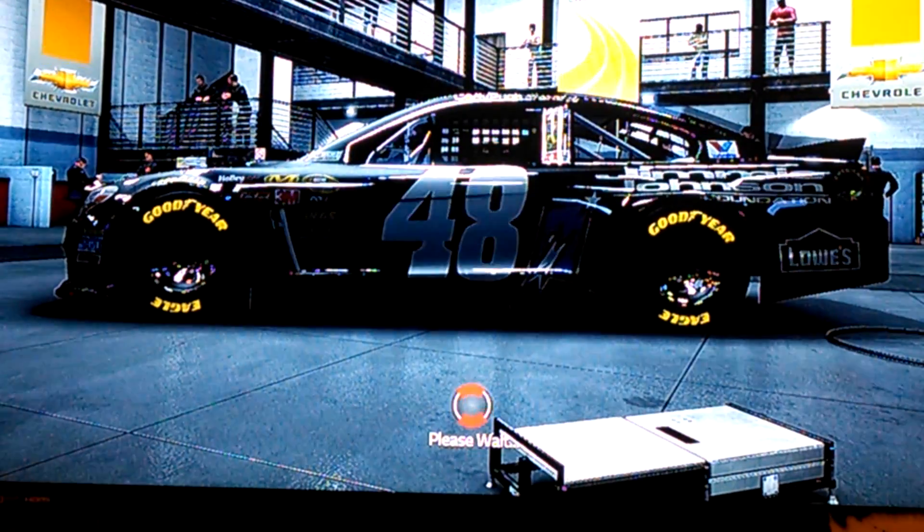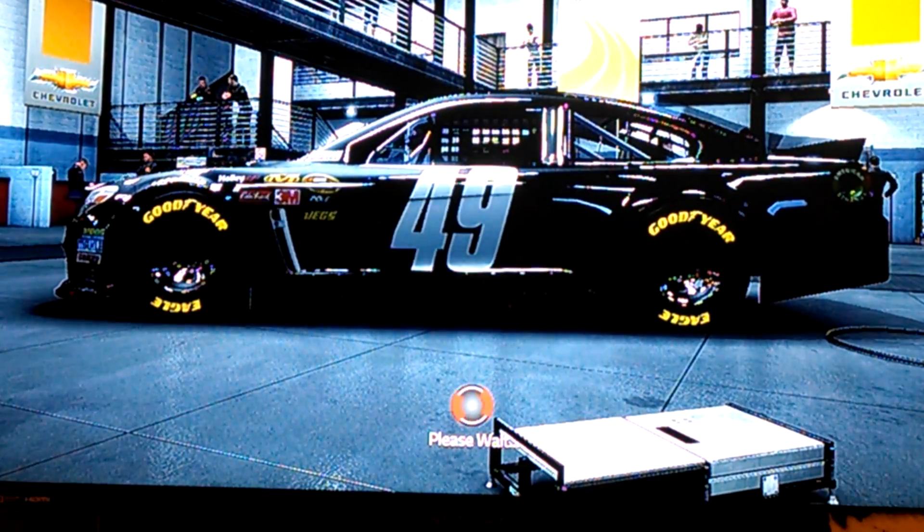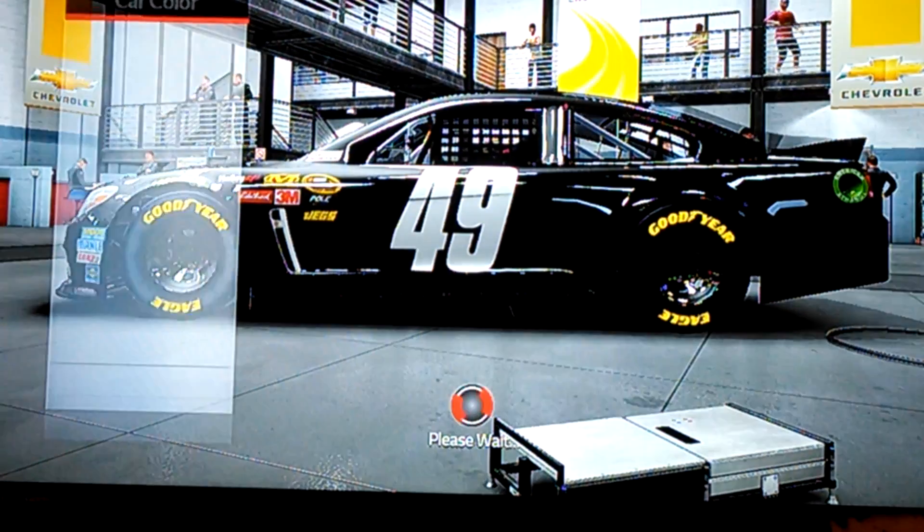Okay, here we are on NASCAR 15, doing Jeff Gordon's Penn State paint scheme.